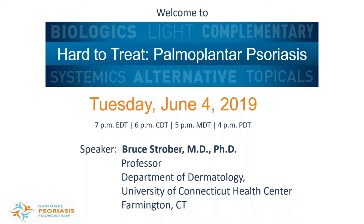Hello and welcome to today's webcast: Hard to Treat Palmar Plantar Psoriasis. My name is Bev Bromfield and I'll be your moderator for today's presentation.